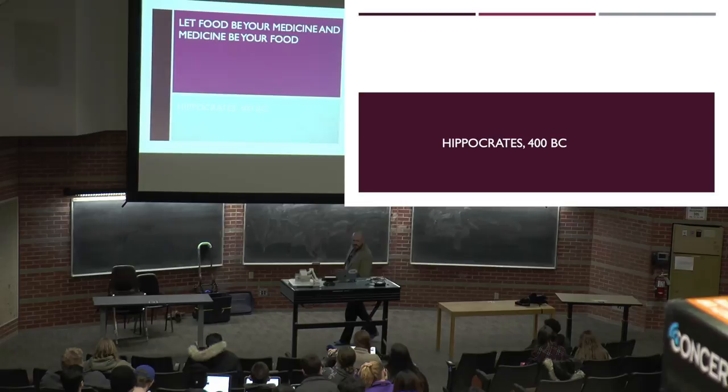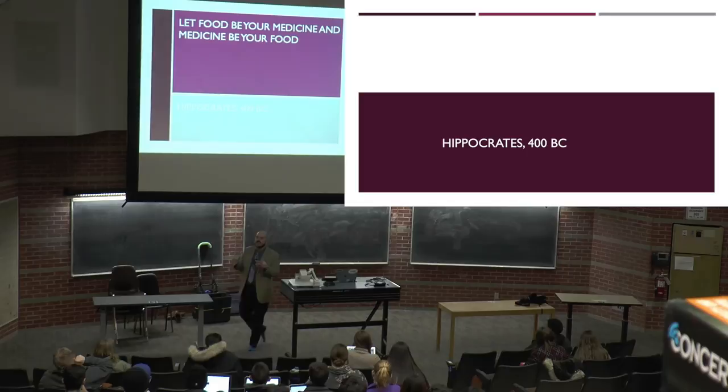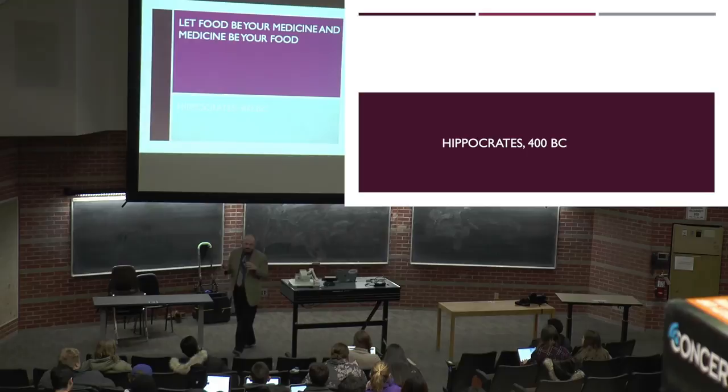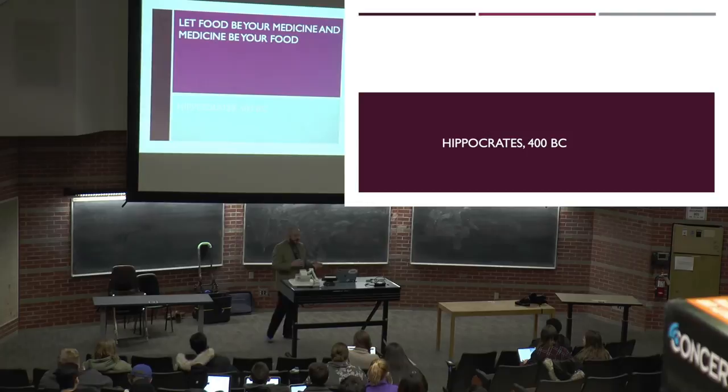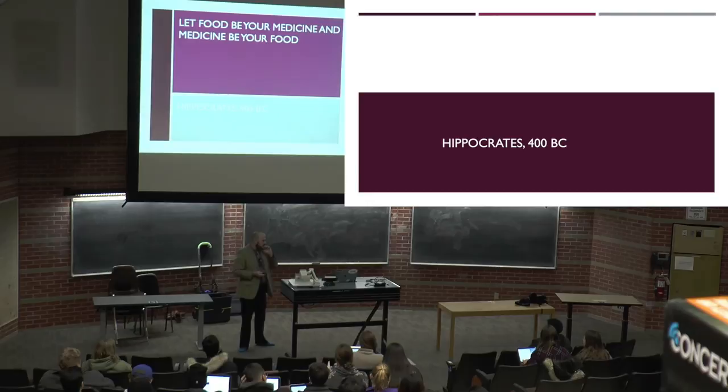We're down to the final two classes. Today's and Thursday's lecture will be very different, and they're both meant to wrap up everything we've done. Since the midterm, we've really been focusing on why we do what we do to food — why we have the chemistry and processing that we use. Now we're going to take a step back and critically look at diet.